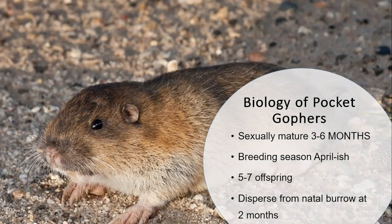Pocket gophers have a similar number of offspring as voles — between five to seven — and a one-year lifespan. While they can possibly have two litters a year, it's more likely the adult female will die before having a second litter. The juveniles disperse from their natal burrows at two months, so around July you may see an increase in pocket gopher activity as the juveniles excavate their own burrows and find new places to live.